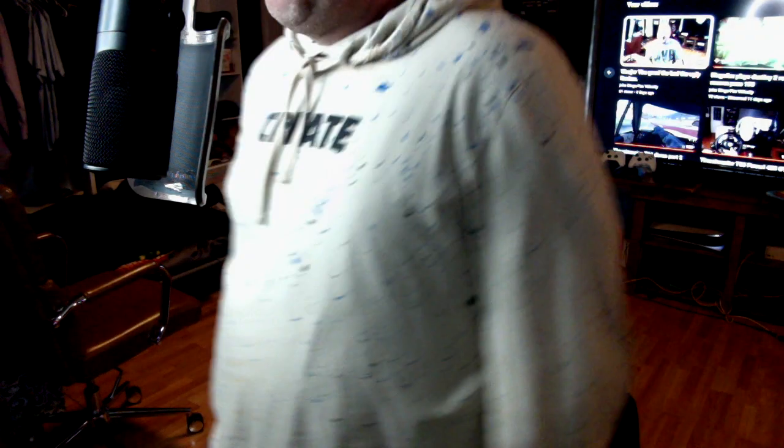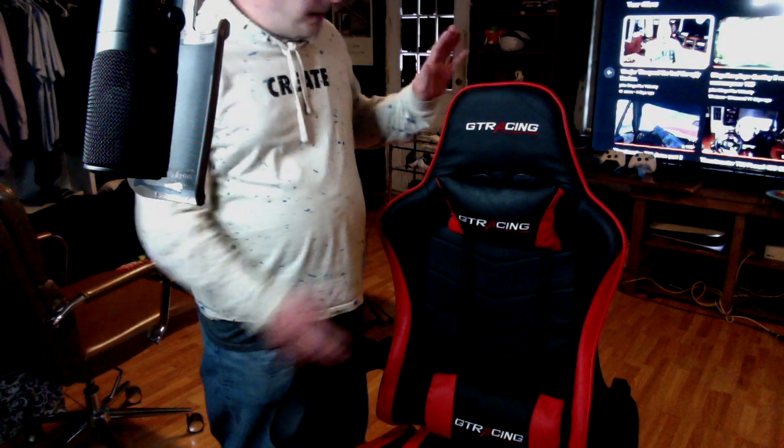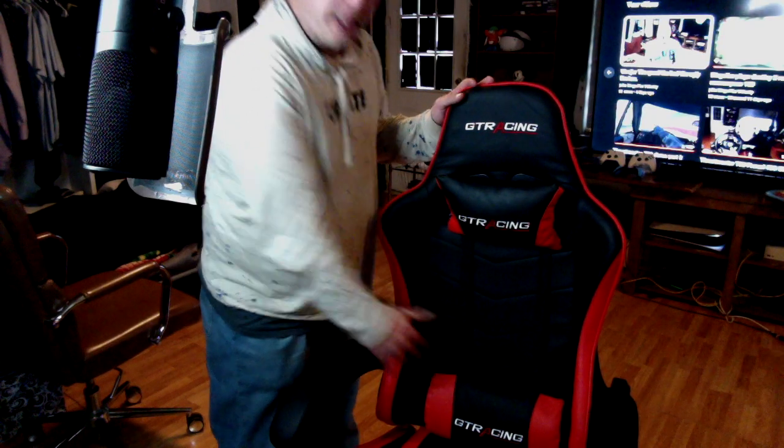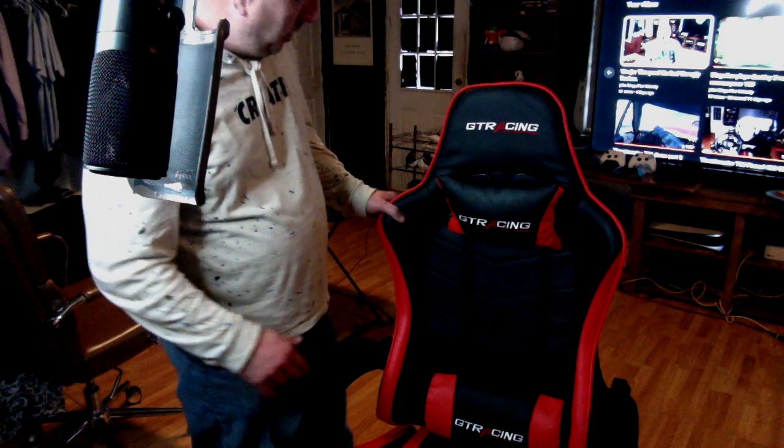Let me stand up here to show you some things I like about this chair. The first thing is we have two comfortable pillows — one for your neck, one for back support. What's neat is this is not a pressed fiberboard chair. This is a metal frame chair. This is metal — it's not pressed fiberboard. Finally, a company that actually gets it. Stop using pressed fiberboard to make it look like something when it isn't.